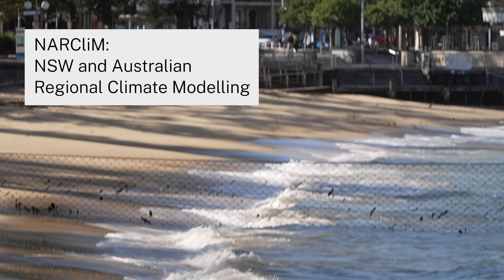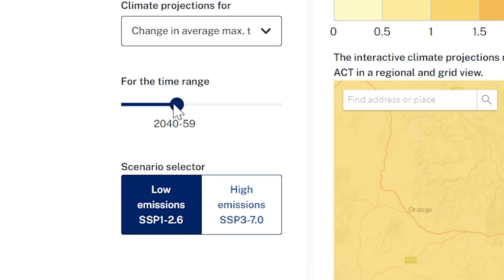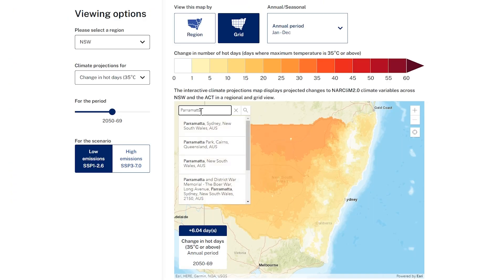Our councils use a range of tools including NICLAM, and they use that information to ensure that it's protected for future generations. NICLAM is the New South Wales and Australian Regional Climate Model — the finest resolution climate modelling ever made available for states and territories in Australia. It helps support councils with their climate risk assessments.